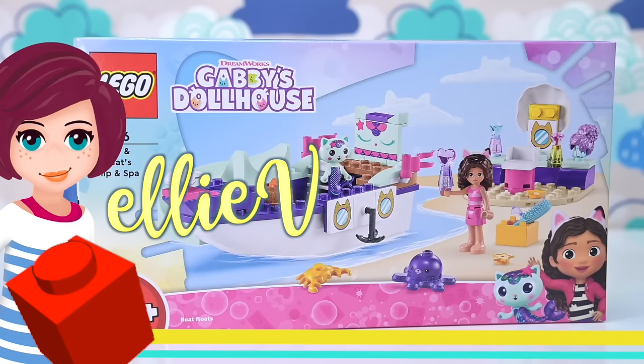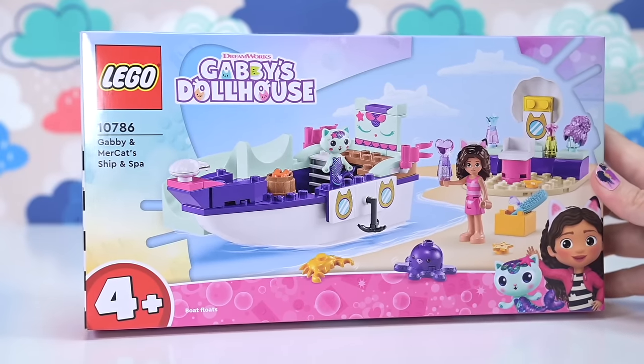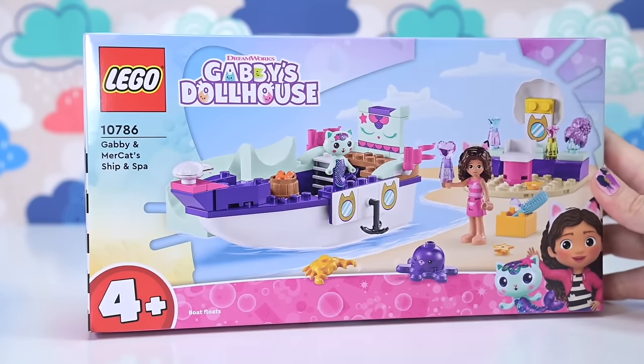Hey, welcome back. We're having a look at another Gabby's Dollhouse set today. This is Gabby and Mercat's Ship and Spa.